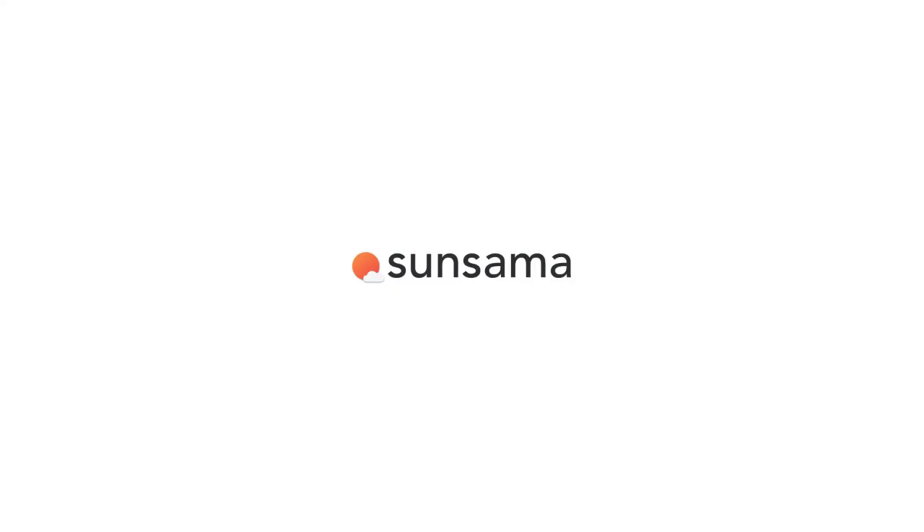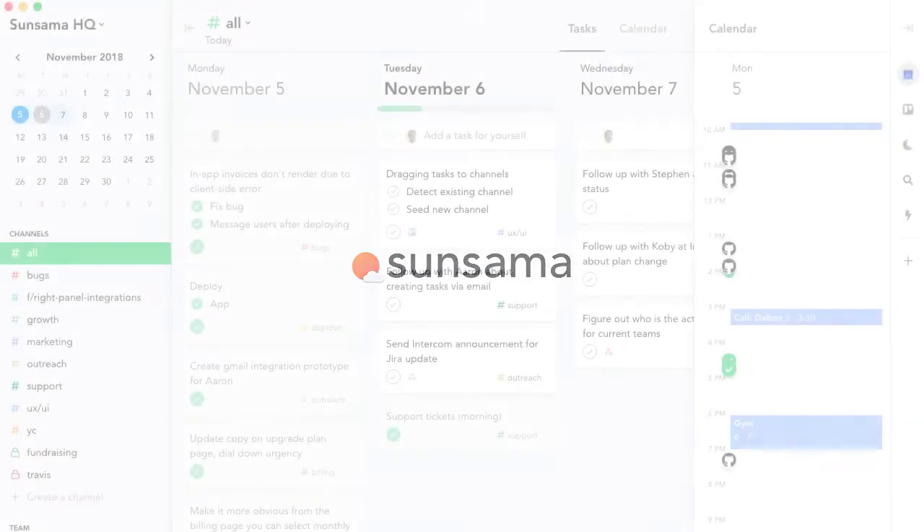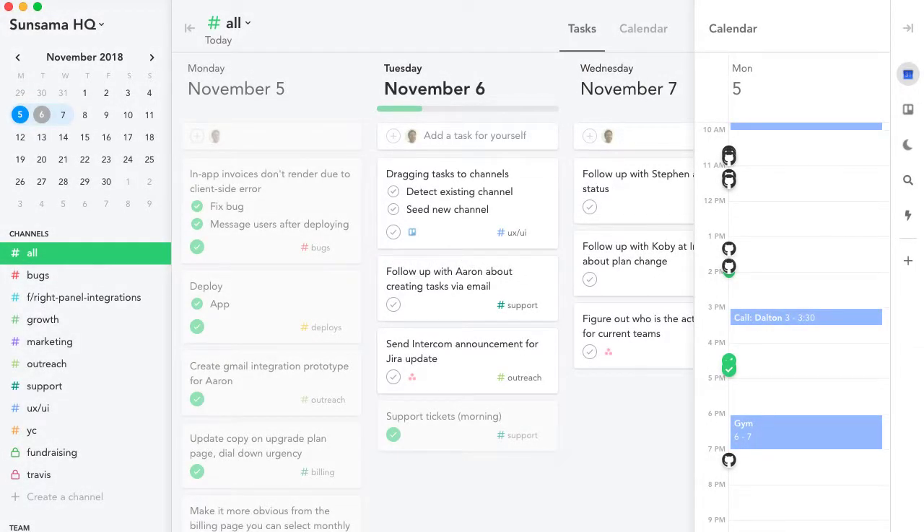So you've got a lot of tasks built up in Trello. Here's how you can prioritize which tasks you want to work on today using Sensama.